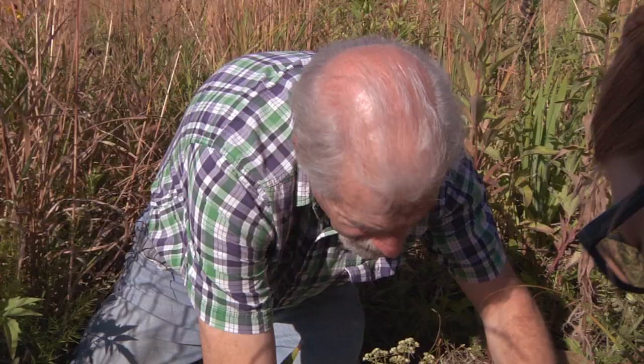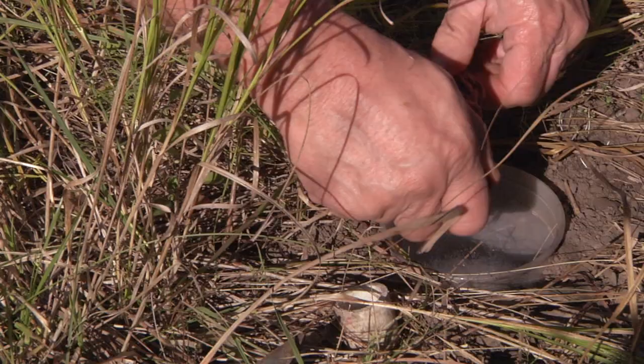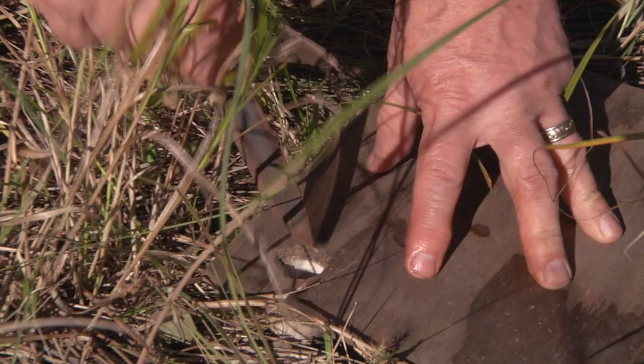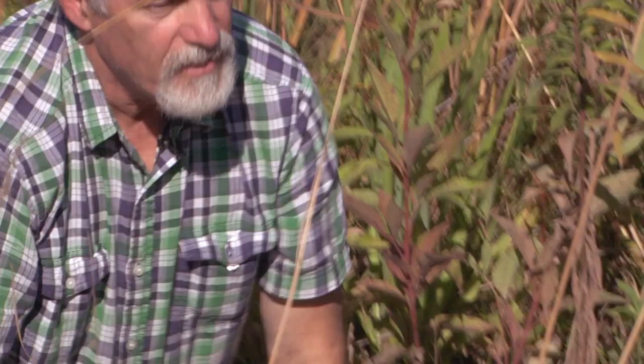Why are you specifically trying to get carrion beetles? A lot of other things fall in as well, but some of the beetles attracted to carrion are considered habitat indicators. One called Necrophorus marginatus is only found in fairly high quality prairies — the last set of traps had it. They also had a scarab called Phaneus vindex, a dung roller also only found in high quality prairies. Six years ago there were soybeans here and now you've got a nice healthy prairie.